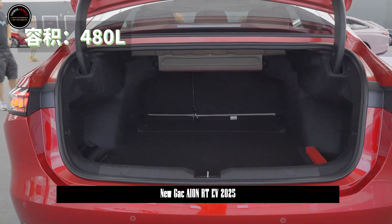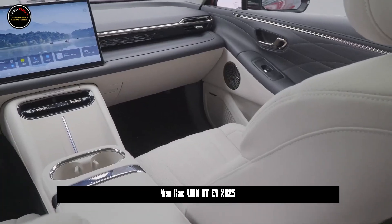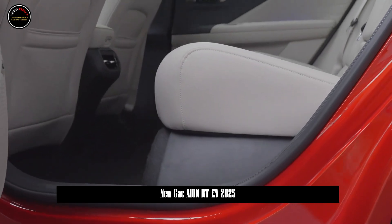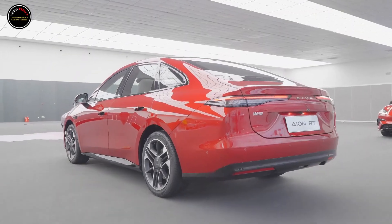The most prominent feature of the front face is the thin headlight design, which is quite Tesla-style, and the black air intakes on both sides give a very sporty effect. The new car adopts a fastback shape on the side of the body, and is equipped with hidden door handles and two-color wheels, which are very personal in shape.